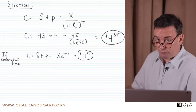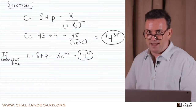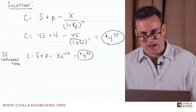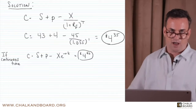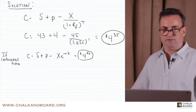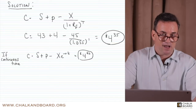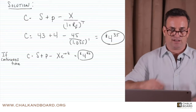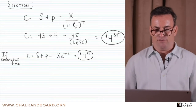When shifting a variable from the denominator to the numerator, it converts from positive to negative. So the risk-free rate, which was positive in the denominator, becomes negative in the numerator — XE to the negative RT, where R is the risk-free rate raised to the time T. Plugging in the numbers gives you $4.40.